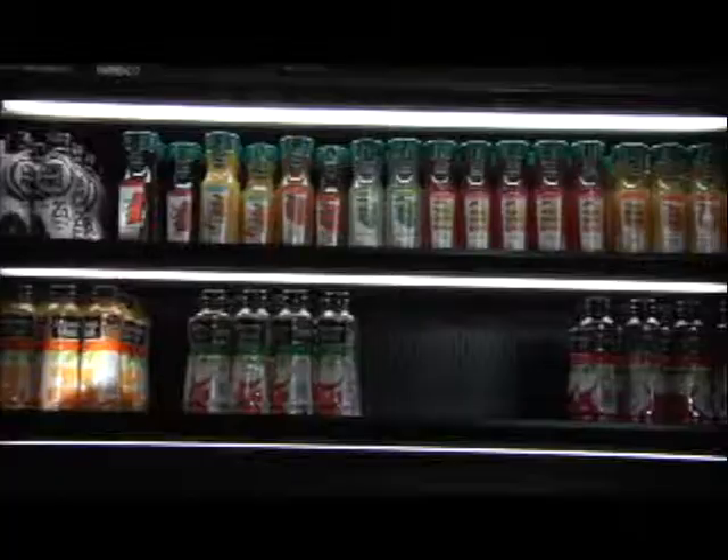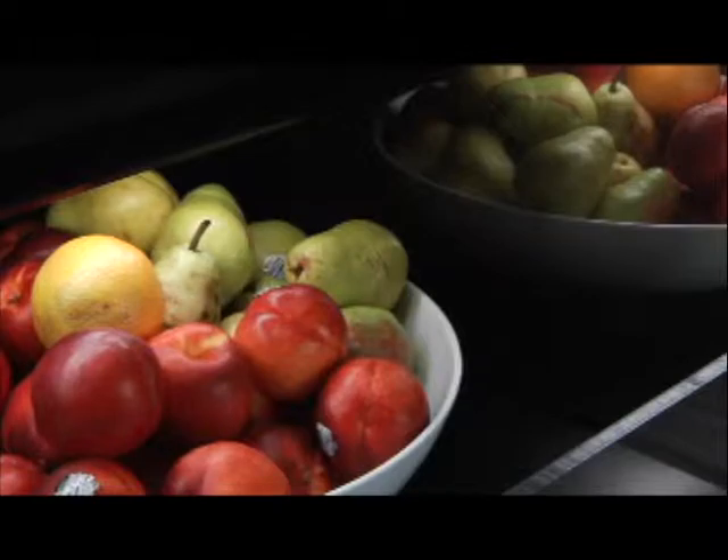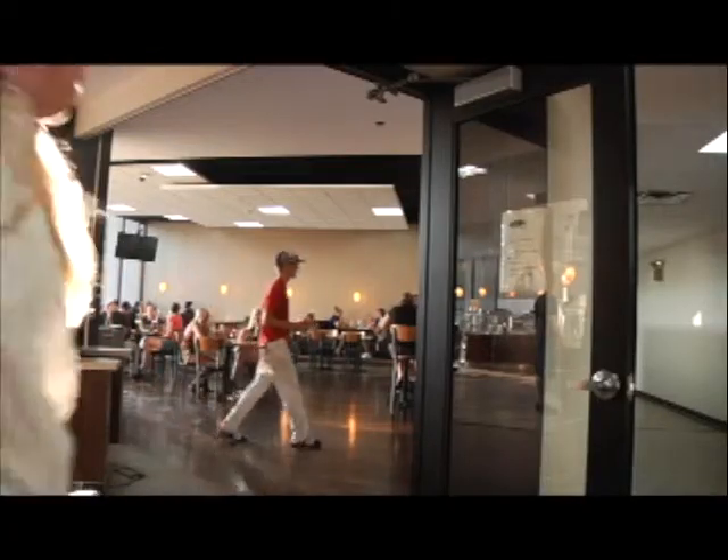Students' input on a survey has management considering putting an Asian option on the menu as well. It's up to us to keep it fresh, keep it new and exciting, keep them coming down so it's not the same old menu. The new café is the students' café and your interest is our interest. So speak up and we listen and we will do what we can to make it yours.